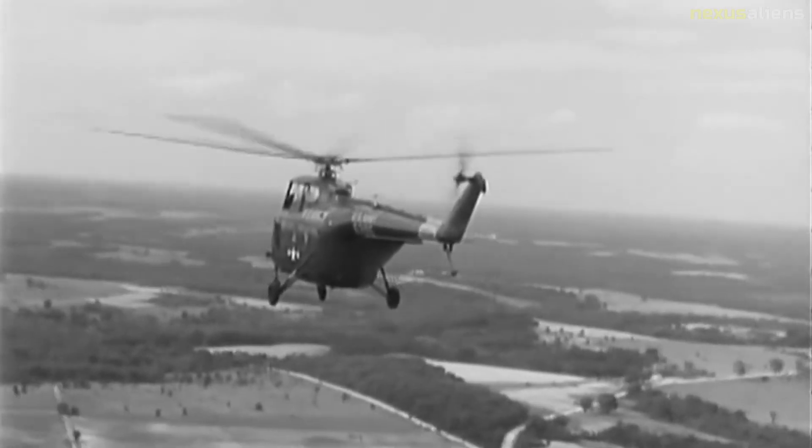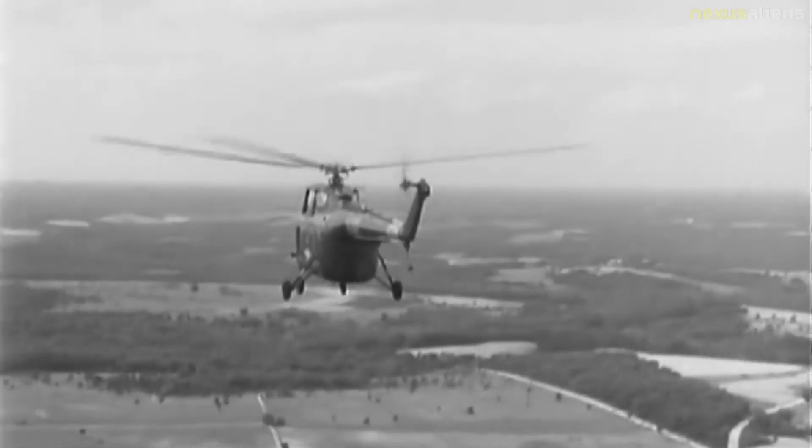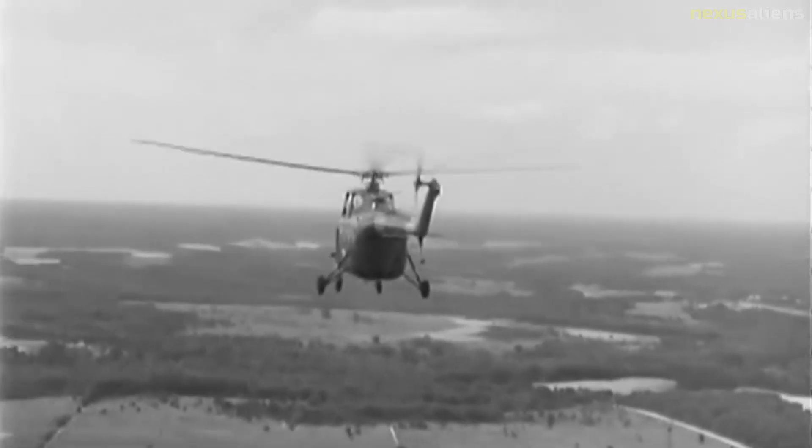These aircraft were the primary rescue and medical evacuation helicopters for the USAF during the Korean War. On 1 September 1953, Sabena used the S-55 to inaugurate the first commercial helicopter service in Europe.